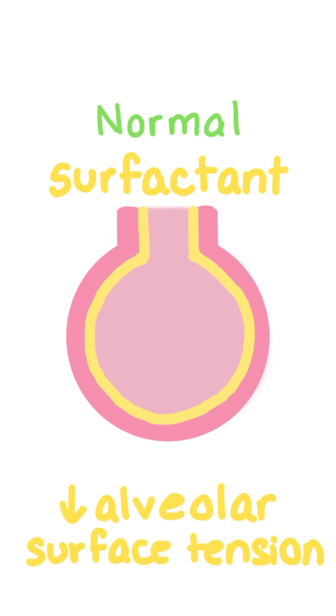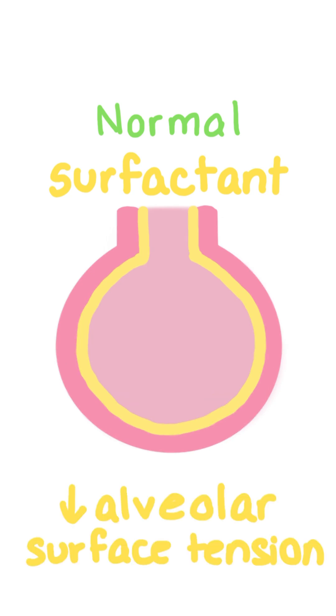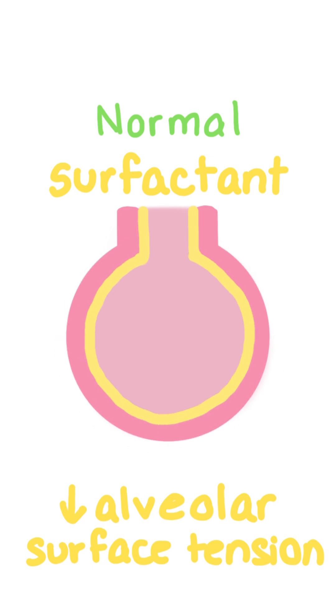In a normal, healthy, developed lung, the alveoli are lined by surfactant, which is a substance that reduces the surface tension of the alveoli and allows them to expand during inspiration.